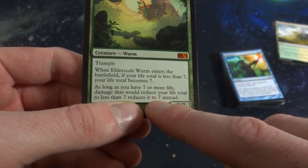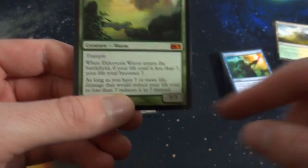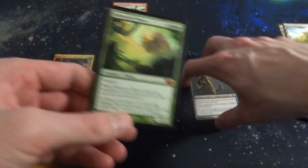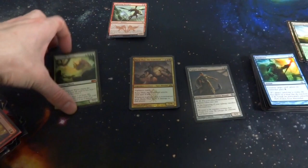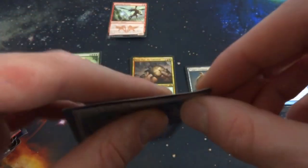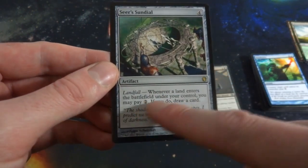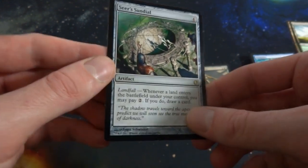As long as you have seven or more life, damage that would reduce your life total below seven is reduced to seven instead — so your life can't go below seven. Interesting card! One day it'd be cool to make a worm deck. Nice to see this card isn't too bent up. Got Seer's Sundial — it has a little corner bend, obviously you can bend it back. It's an artifact from some sort of commander deck. Landfall — whenever a land enters the battlefield under your control, you may pay two to draw a card.